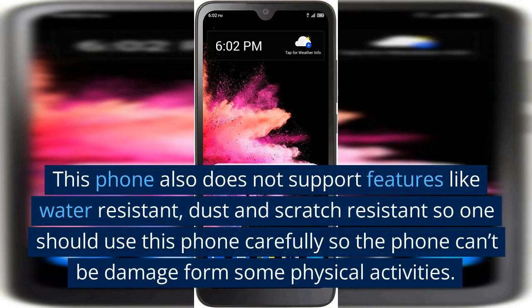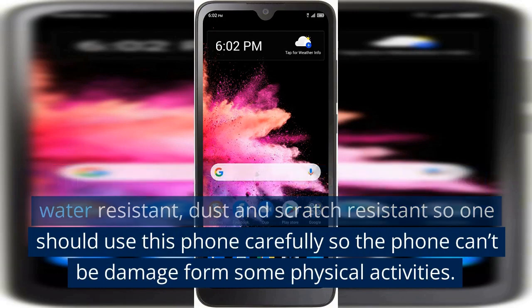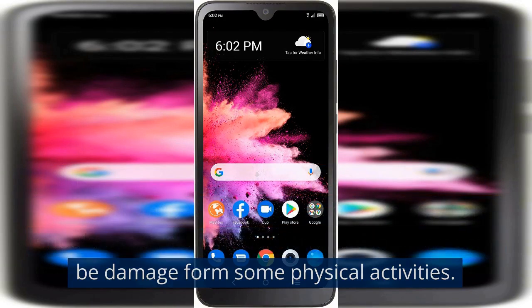This phone also does not support features like water resistance, dust resistance, or scratch resistance, so one should use this phone carefully so it cannot be damaged from physical activities.